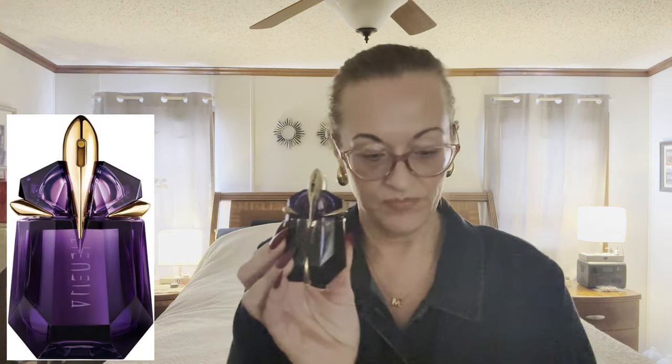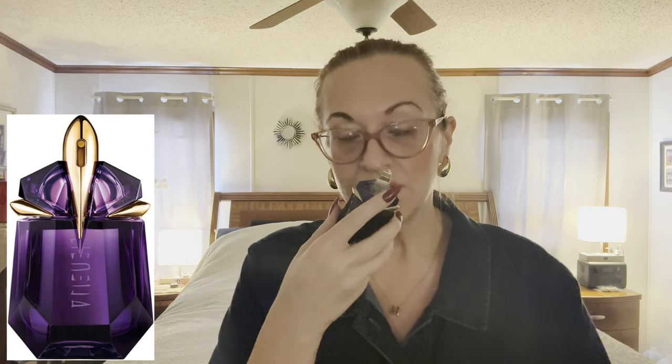The first one is the original scent by Alien and it is 30 ml. It retails for $89 and it launched in 2005. It's a very strong, powerful fragrance, not for the faint at heart. It has notes of jasmine, wood, and amber and it's very, very strong — a little goes a long way. This is their perfume and these are also refillable, which is nice.